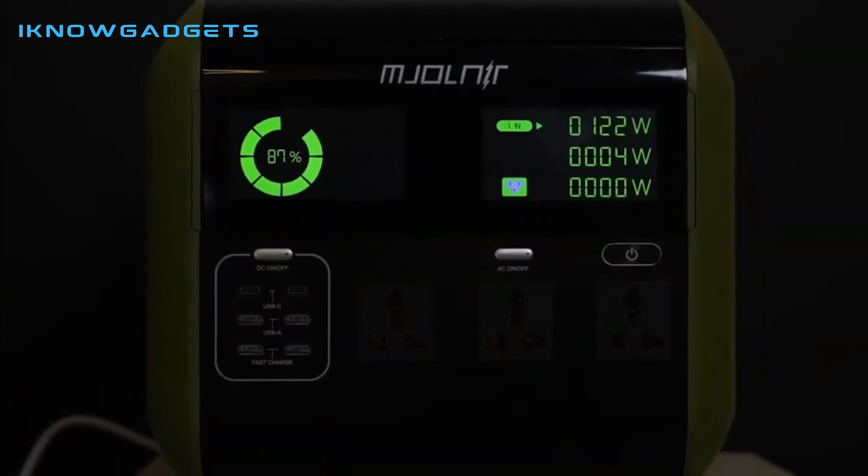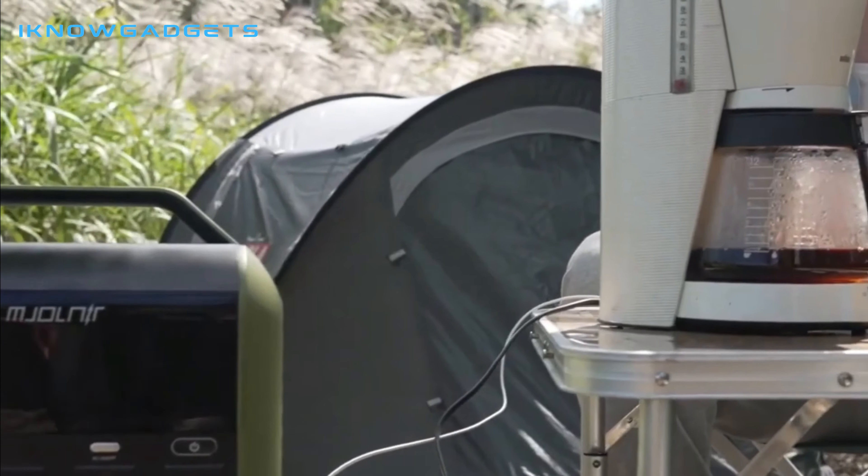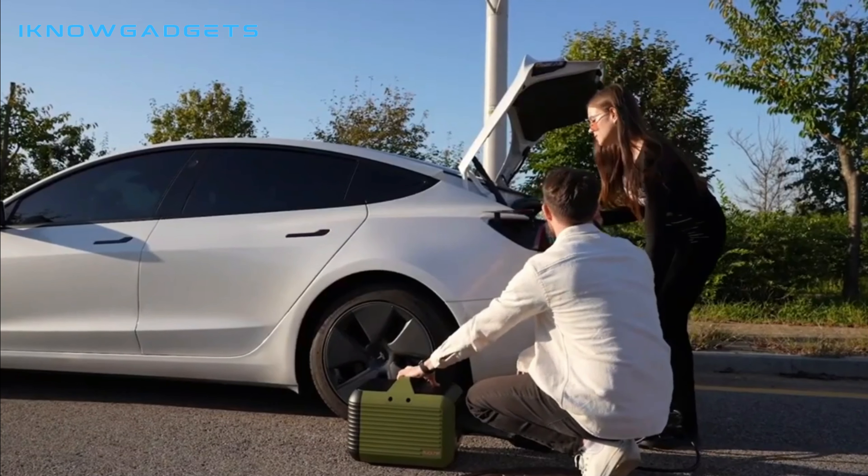This power station is quickly becoming an essential item for various occasions. It's a high-performing, portable power station that can even play the role of emergency power supply.